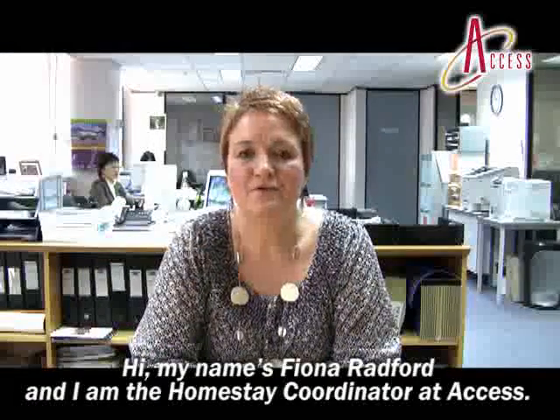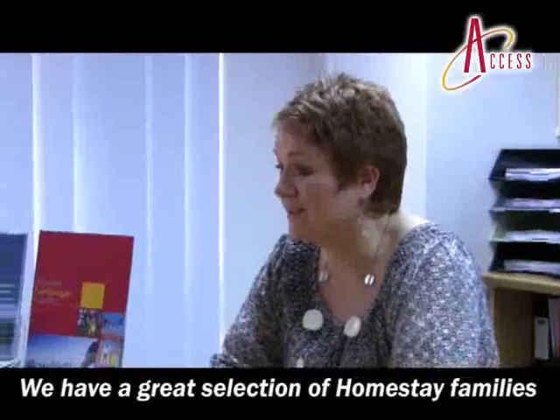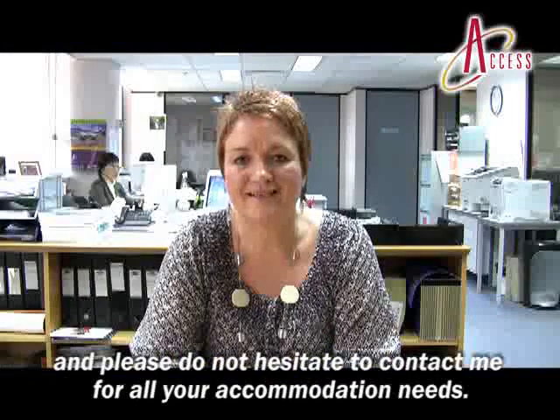My name is Fiona Radford and I am the Homestay Coordinator at Access. We have a great selection of Homestay families and please do not hesitate to contact me for all your accommodation needs.